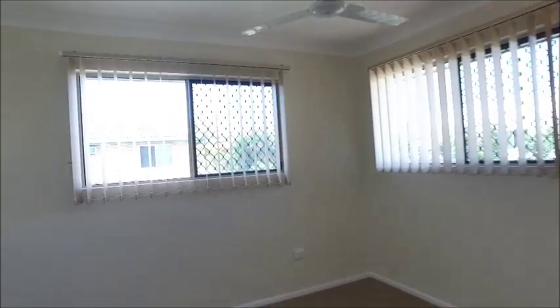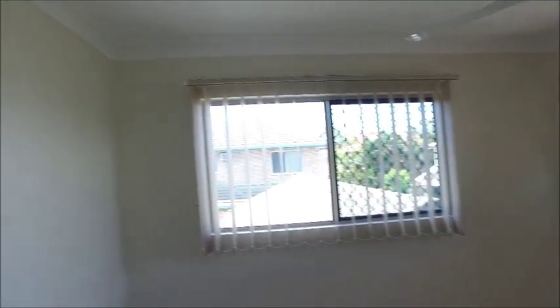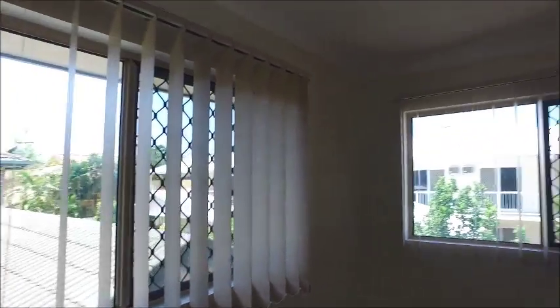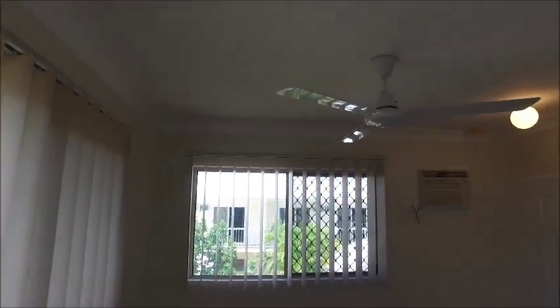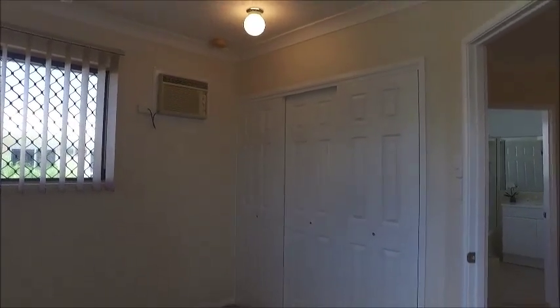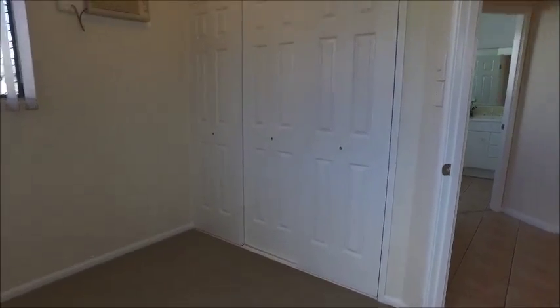Bedroom two is over this side — a lovely light-filled room with windows on either wall. Again there's air conditioning, ceiling fan, and a three-door sliding built-in cupboard, as well as carpet on the floor.